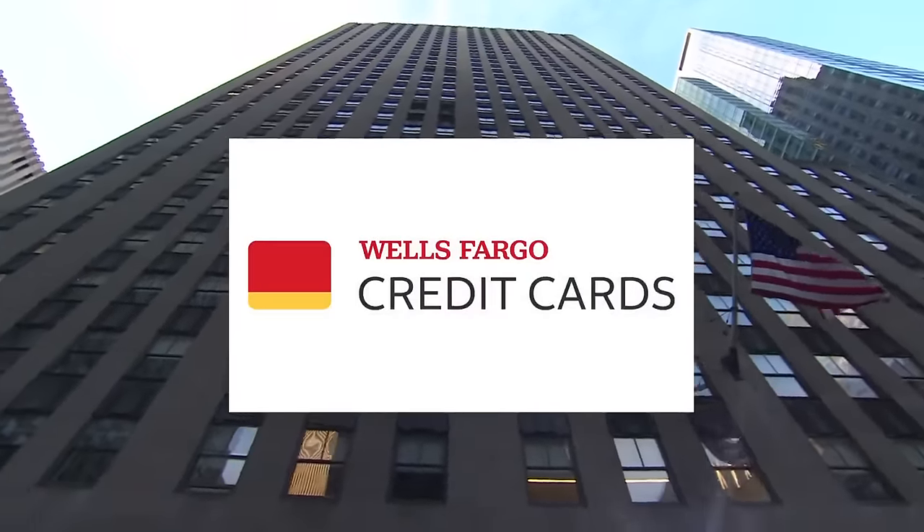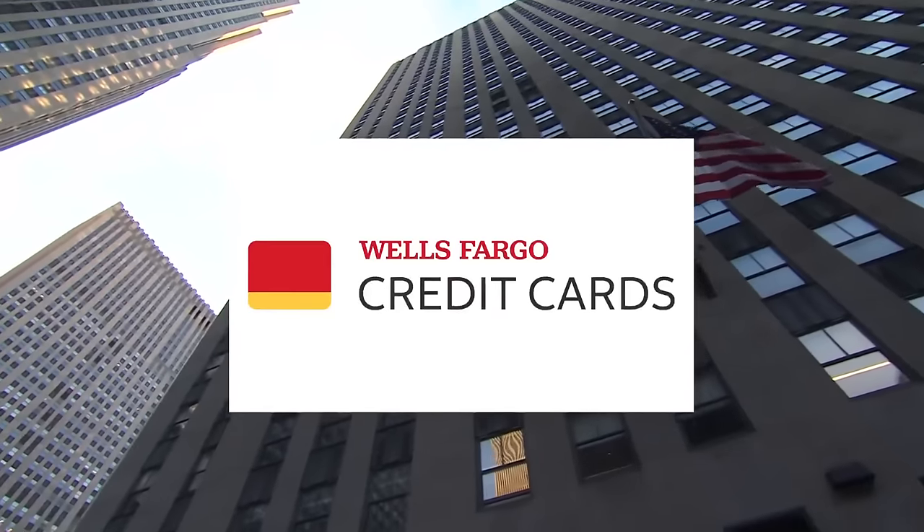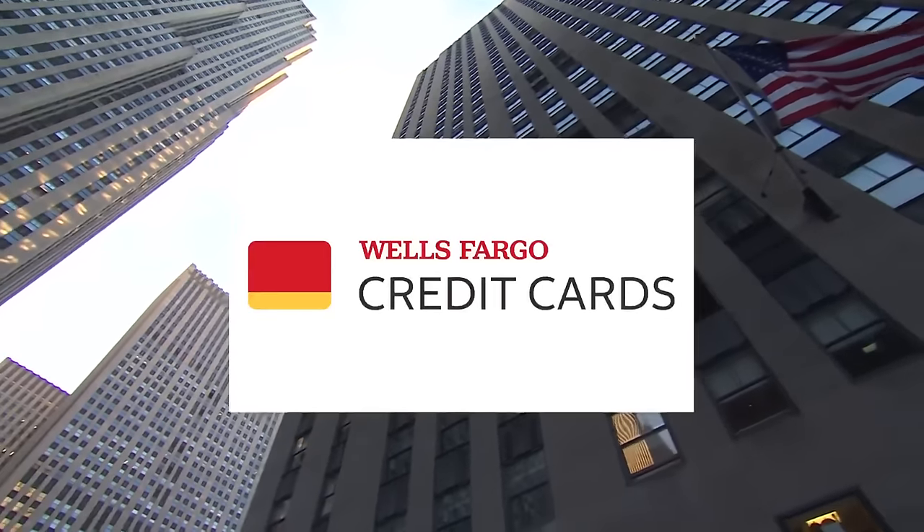Jill's Steals and Deals is sponsored by Wells Fargo credit cards — credit cards made for the way you live, that's real life ready.